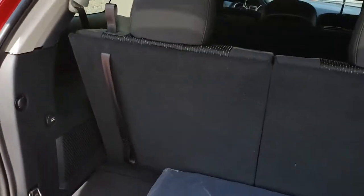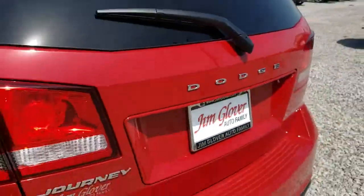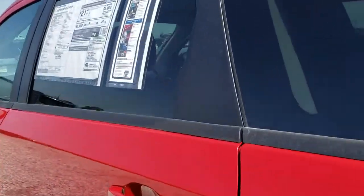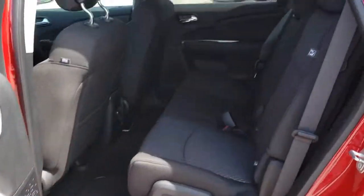Here are some of this vehicle's great options: traction control, dual airbags, power steering, four-wheel disc brakes, trip computer, electronic stability control, CD player, fog lights, power windows, rear window defroster.